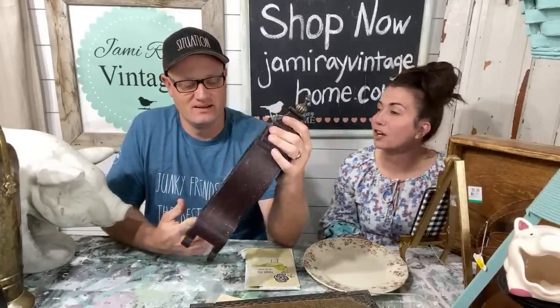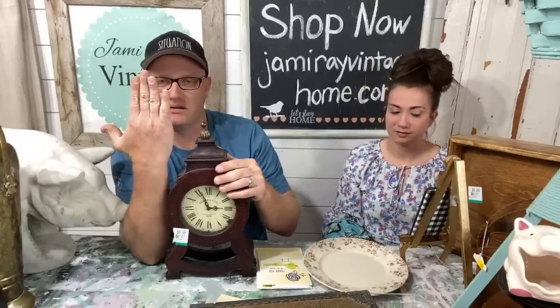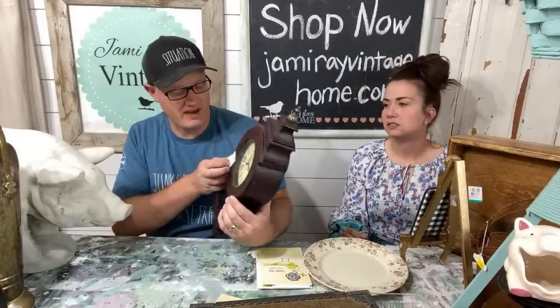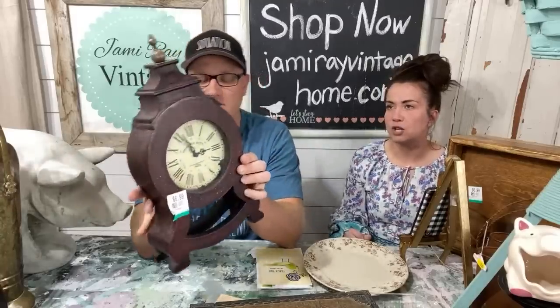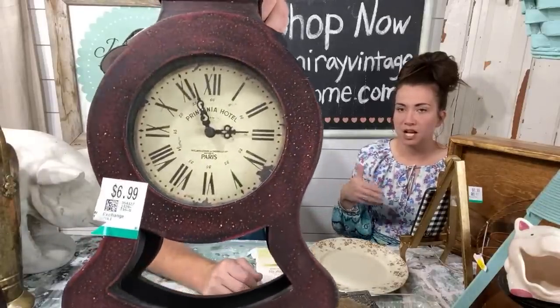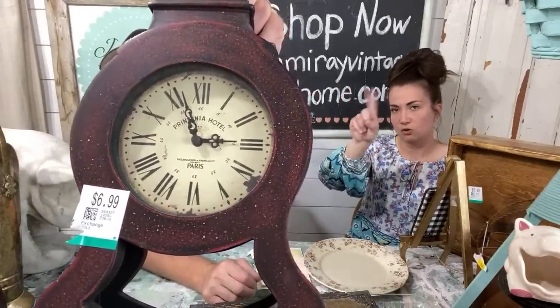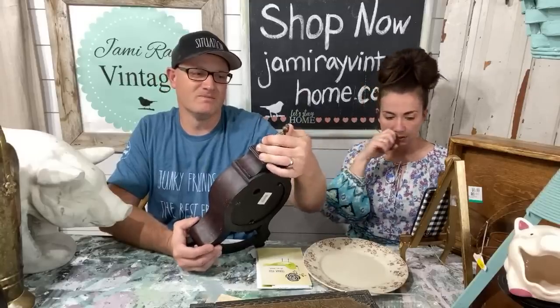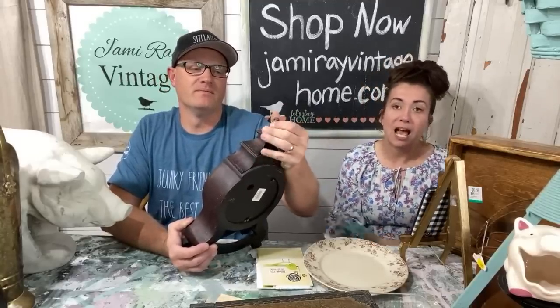I bought this clock for you — $6.99. It's a good size, about 15 inches tall. The tag on the back says $27.95, and I got it for $6.99. I'll probably sell it for about $22 once we repaint it. I love the shape and the face on it. We'll pop the clock out, give it a good paint job, and fix the little finial that's a bit crooked — it just needs the screw straightened out.